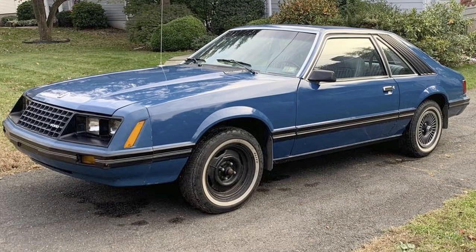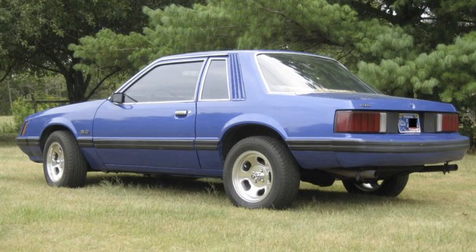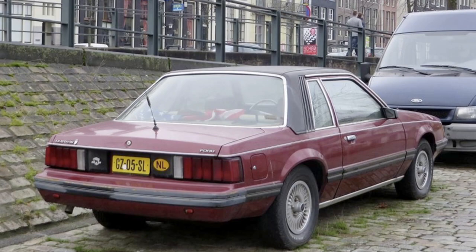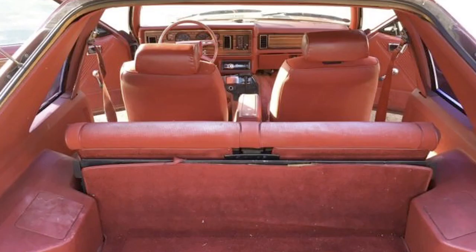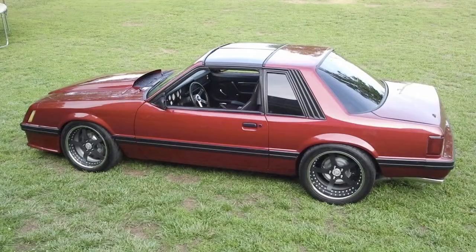The two-door sedan Gia had 13,422 made at $6,786. The third-door hatchback Gia had 14,273 made.